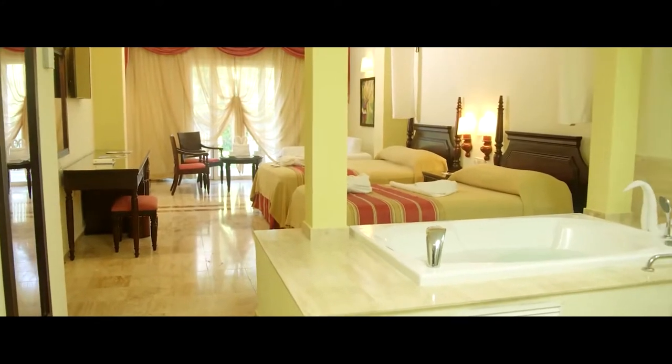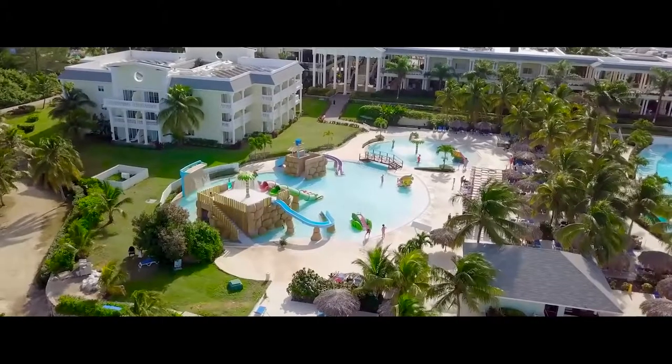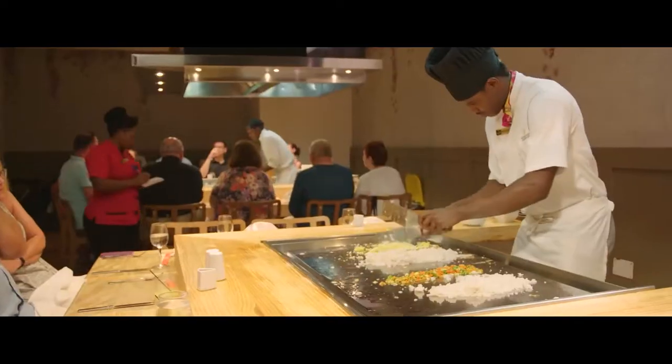Grand Palladium also features room service and a concierge, a pool, parking space, and seafood restaurants.